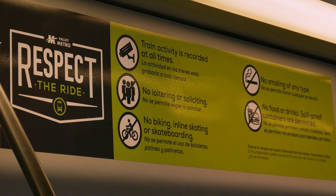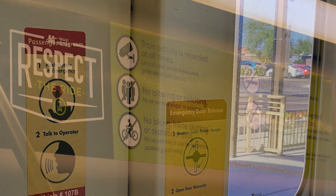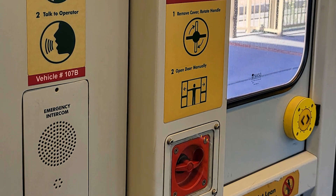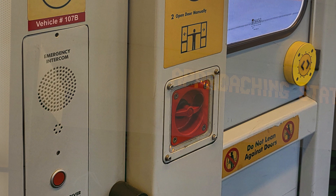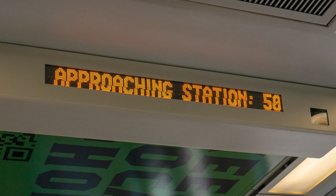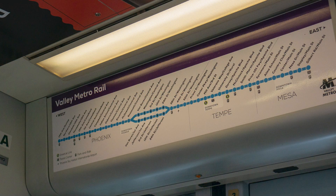You will also find reminders of the rules that you saw at the train stop. If there is an emergency on the train, there are emergency intercom buttons located near the doors that will alert the operator. There are displays and loudspeakers on each train that will let you know which stop you are approaching, as well as a simplified map of the entire line located above the train doors.